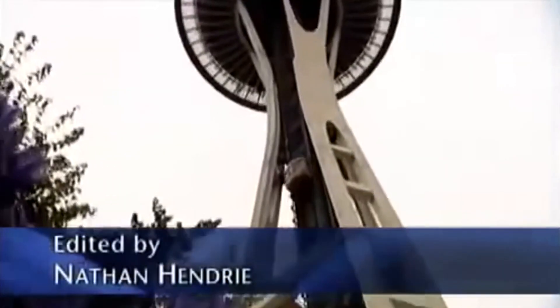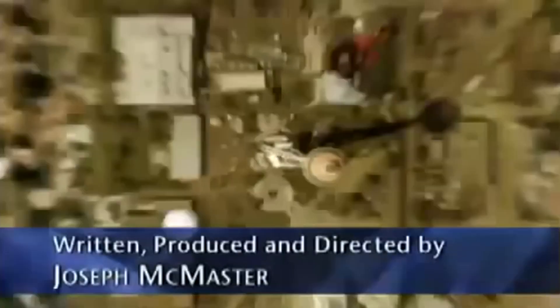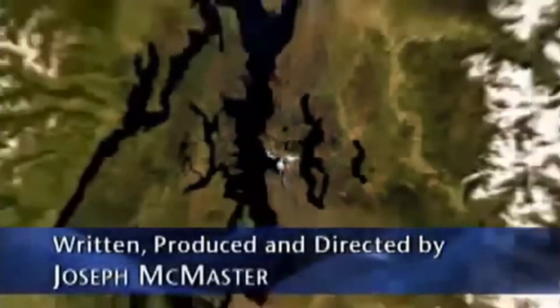Well, strange as it sounds, some people think this kind of trip might just be possible one day, thanks to something known as the Space Elevator, a 22,000-mile-long cable that we could ride straight to outer space.